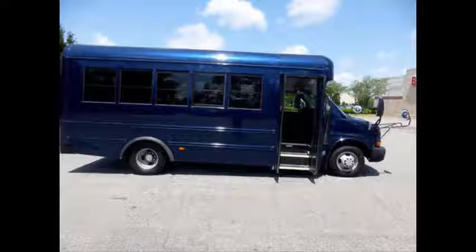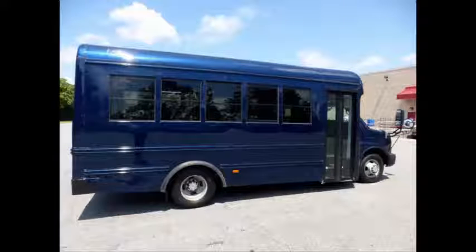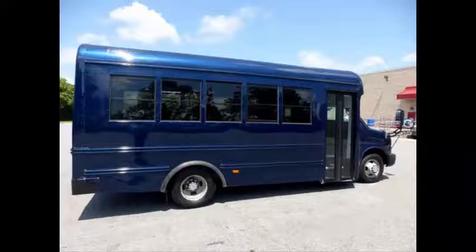It can accommodate up to 14 passengers plus driver. This activity bus is built on a rugged Chevrolet G3500 Express chassis and is really versatile and easy to maneuver.